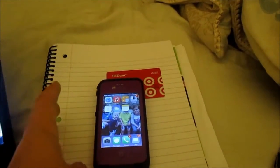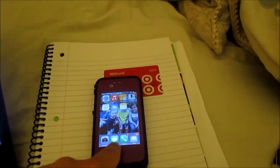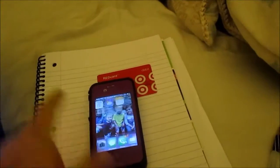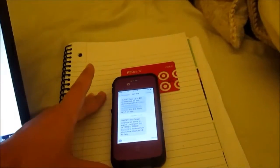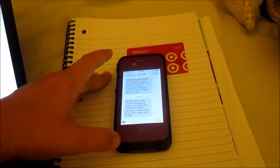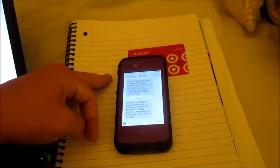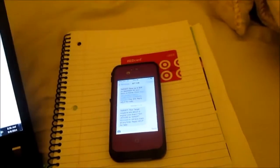You also want to have text message coupons sent to your phone - they come from 87438. You can text offers to get them to come through, and there are a bunch more you can get that way. You also want to have a Target Red Card. We have the debit version so it comes directly out of our checking account.